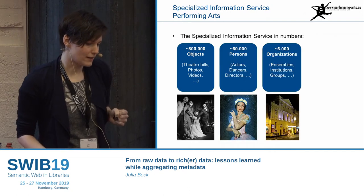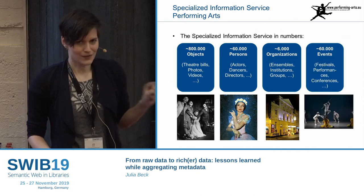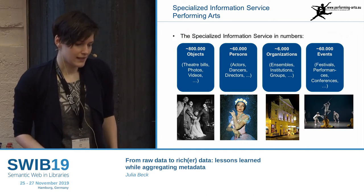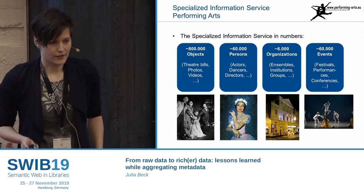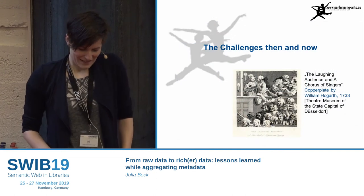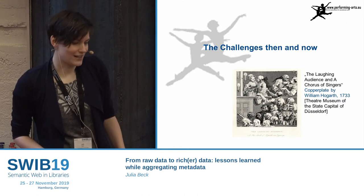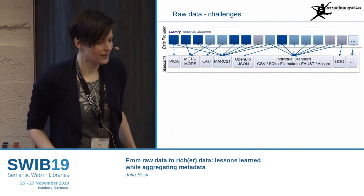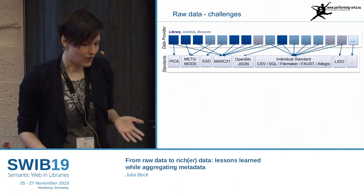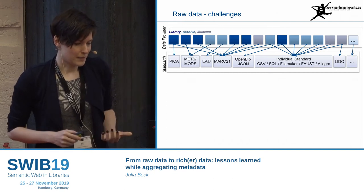We have entity data about agents. And this is new — it wasn't there in 2016 — we also have about 60,000 records with authority data about events, performances, festivals and conferences. The biggest challenge is that we work not only with libraries, but also with museums and archives, which leads to a lot of different data formats. Especially what I call individual standards is a problem, because then you can't even read a specification.